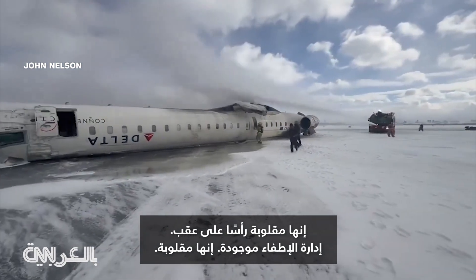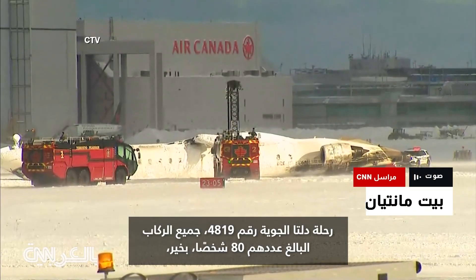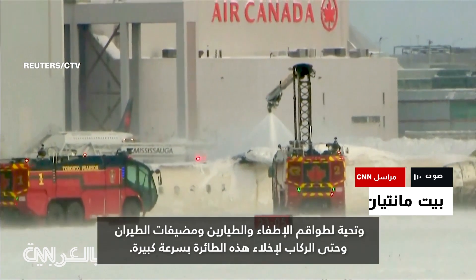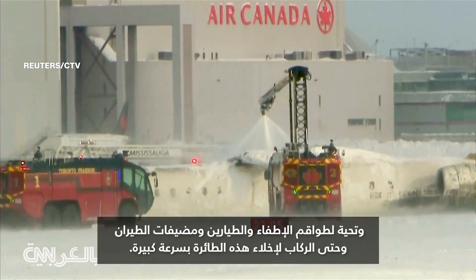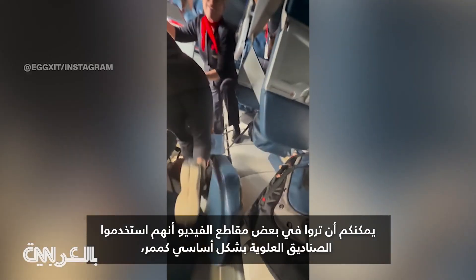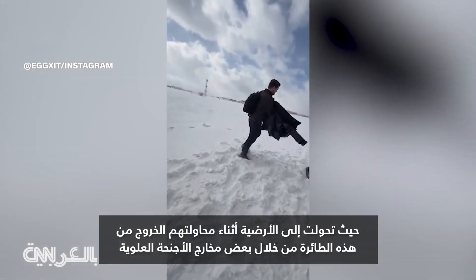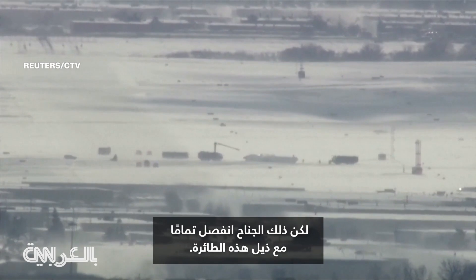Fire department's on site. Upside down — Delta Airlines flight 4819. All 80 on board okay, mostly with minor injuries, according to the airport CEO. Hats off to the fire crews, the pilots, the flight attendants, even the passengers for evacuating this plane very quickly. You can see in some of the videos that they used the overhead bins essentially as the walkway — that became the floor — as they tried to get out of this plane through some of the overwing exits that were turned into essentially underwing exits. The right wing completely sheared off.